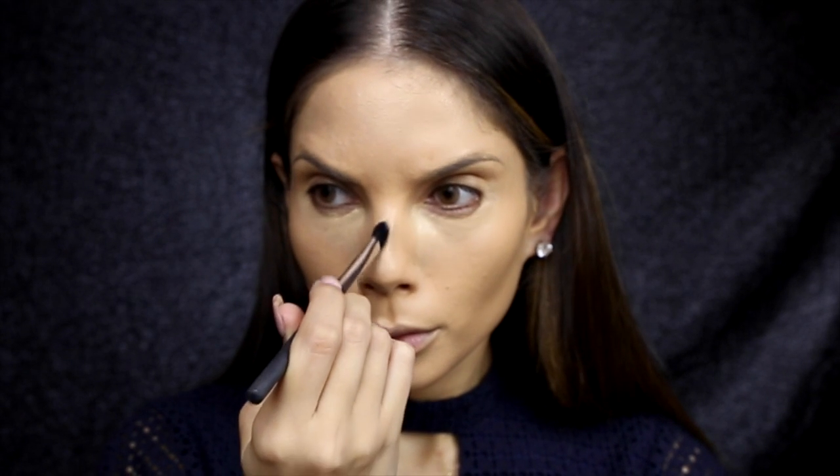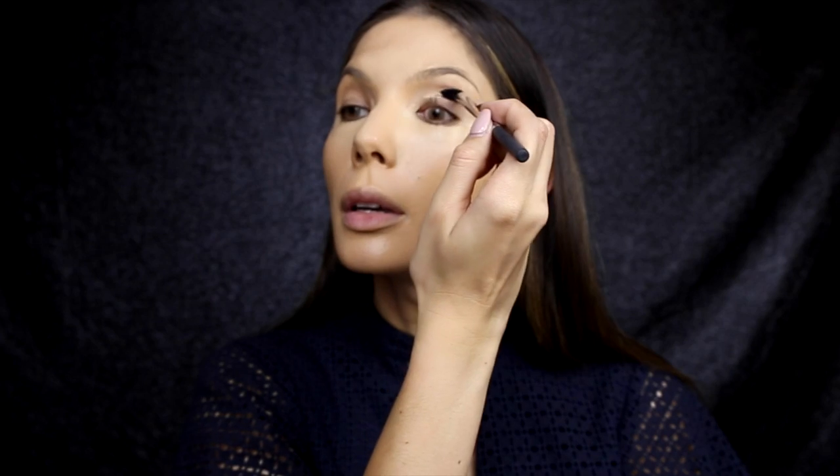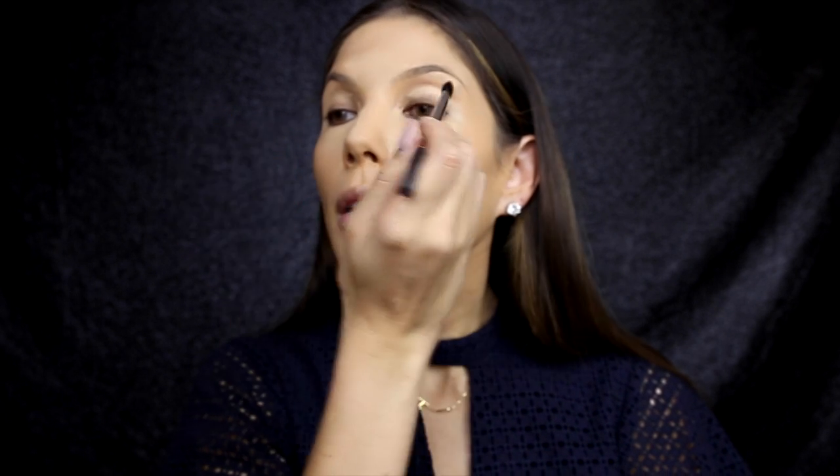While I let that foundation set, I'm going to go in and cover and highlight any darker areas on the face with Kat Von D's Lock It concealer in medium 22. I like to apply this to the back of my hand and use a synthetic brush — the Real Techniques angled shadow brush — to apply it to the face. I put a little bit on the eyes to cancel out darkness, redness, and veins, then blend it out with the Beauty Blender.